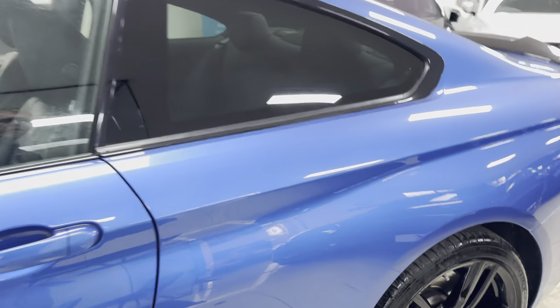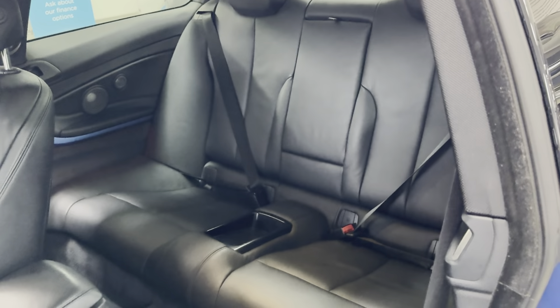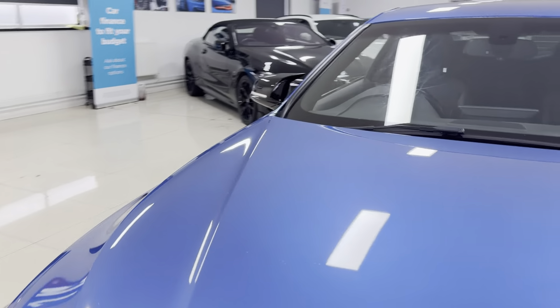Inside, it's got the Dakota leather in black, heated front seats, isofix, and a 2x2 seat arrangement. This one has got the eight-speed sports auto gearbox. I'll show you around onto the driver's side where I'll take a seat and run you through a few of the interior functions and features.